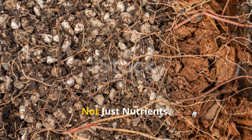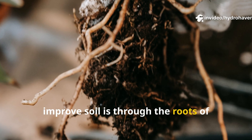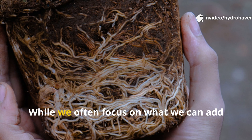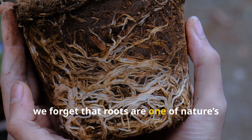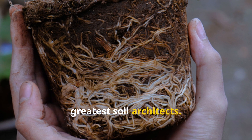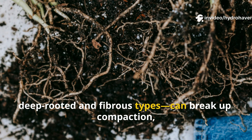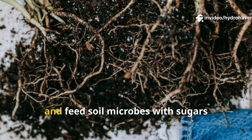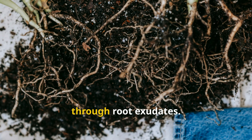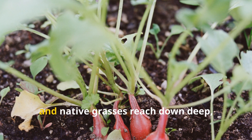One of the most overlooked ways to improve soil is through the roots of living plants. While we often focus on what we can add to the soil, we forget that roots are one of nature's greatest soil architects. The right mix of plant roots — especially deep-rooted and fibrous types — can break up compaction, improve water infiltration, and feed soil microbes with sugars through root exudates. Plants like daikon radish, chicory, and native grasses reach down deep, opening up the soil.